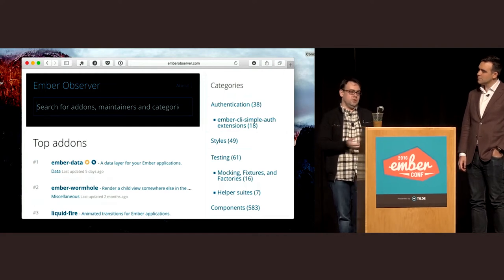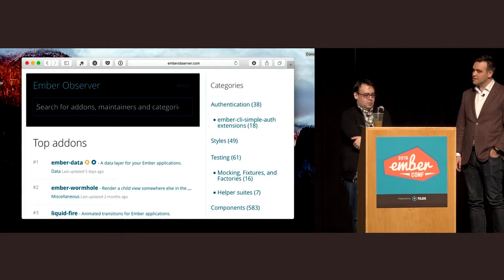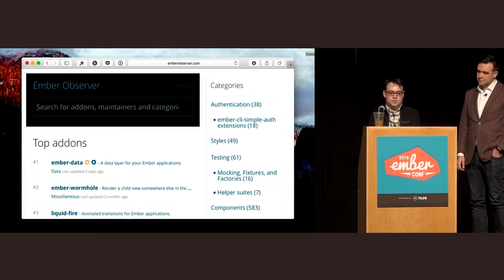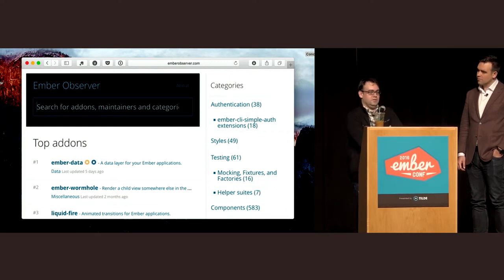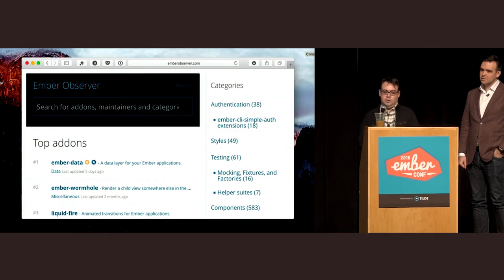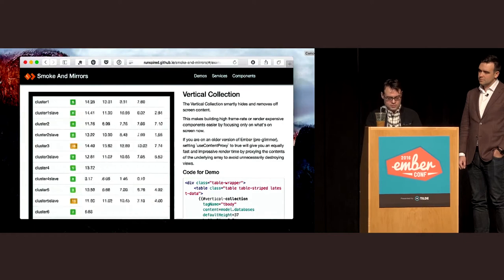Katie maintains a website called Ember Observer — a categorized enumeration of all the add-ons in the Ember ecosystem, together with information about how well they score for various reasons. Ember Observer is one of those things that either exists or it doesn't. If it exists, it makes everyone's lives a whole lot better. And it's not something the core team necessarily has to maintain — the community does it.